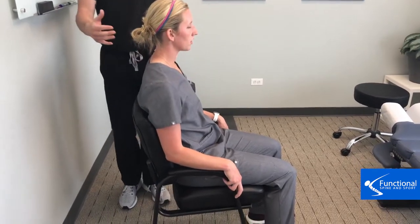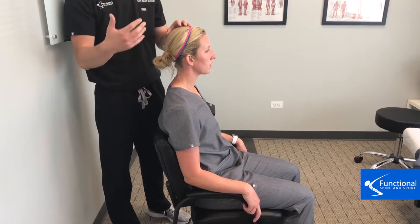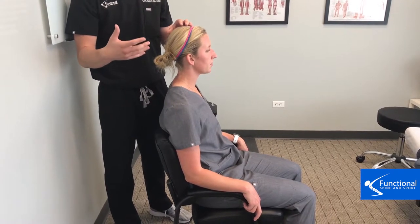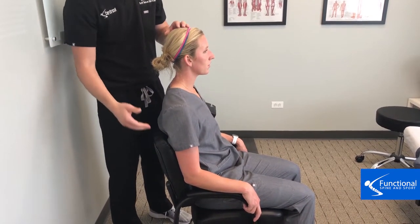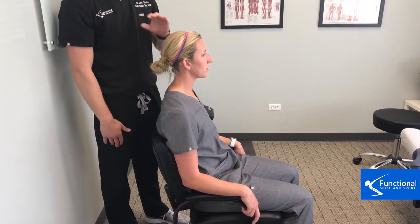What this does for your neck is put it in a really neutral posture, which is going to put less stress and less tension through your neck throughout the day. It's also going to help your low back and your mid back. This is how you need to be sitting all the time — if you're not sitting like this it could potentially cause major problems.